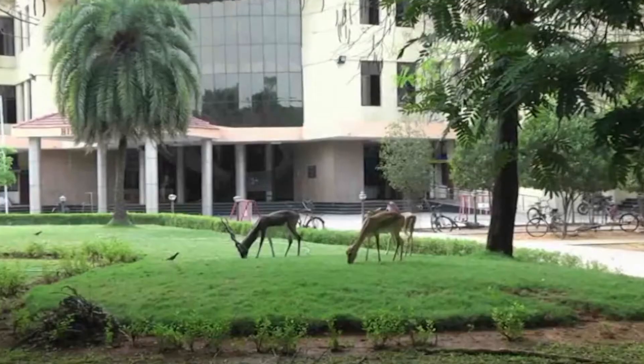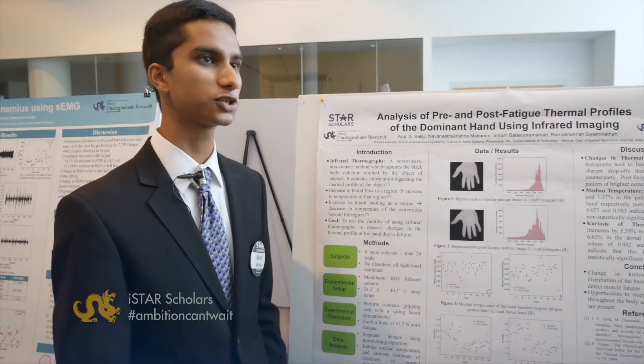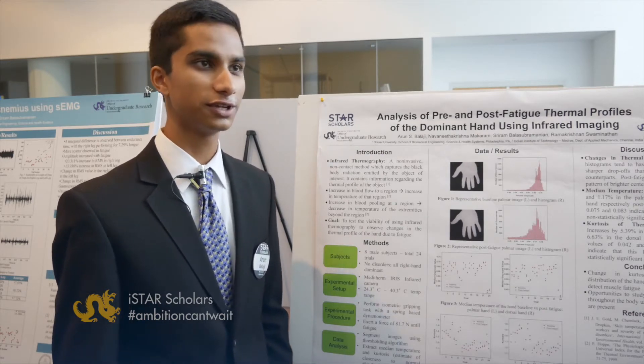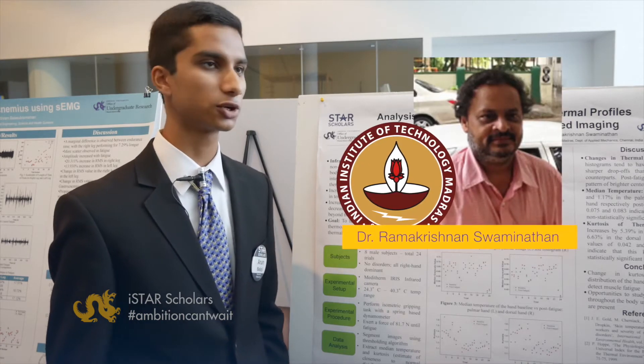Overall it was a great experience. The facilities they had there were amazing, the people were extremely friendly, always trying to help me learn new things and get further in my work. It was a great opportunity to go there. And there I worked under Dr. Ramakrishnan Swaminoppa.